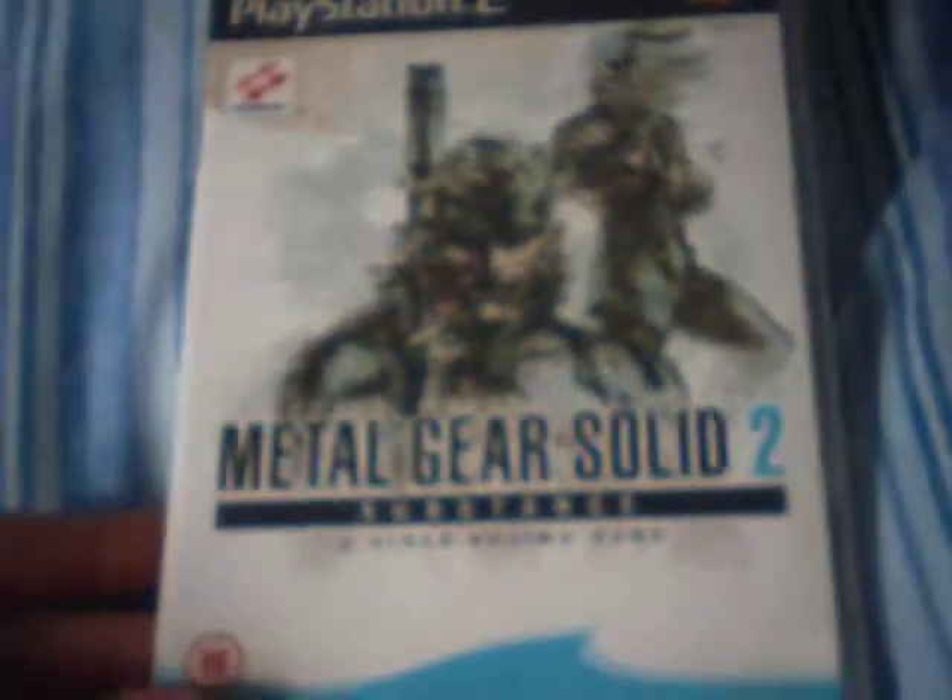A rarer one: Metal Gear Solid 2 Substance. I already have Metal Gear Solid 2 Sons of Liberty, but this is the version with all the extra bits. So I figured I'd get this as well. This only cost me about £7 on eBay, and it's complete in good condition — it's got its manual, its disc, and also a bonus disc: a Document of Metal Gear Solid 2. I'm going to check that out.